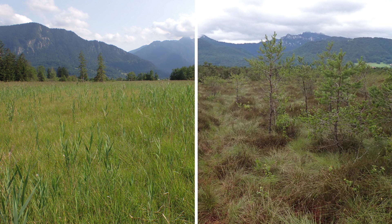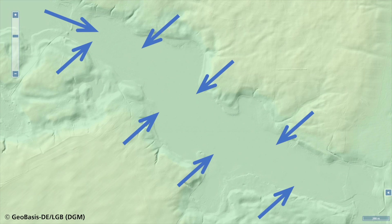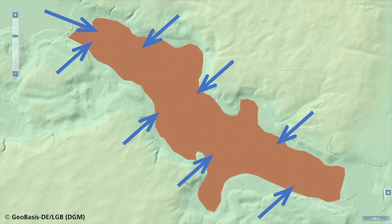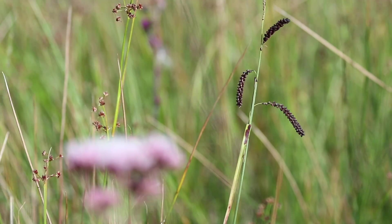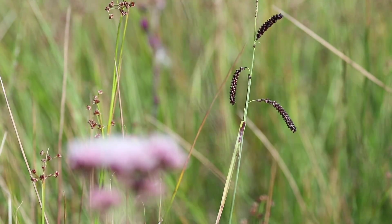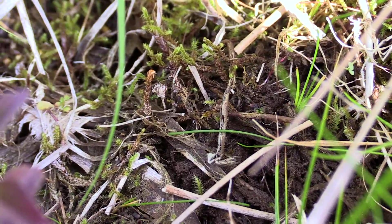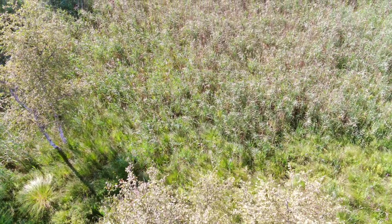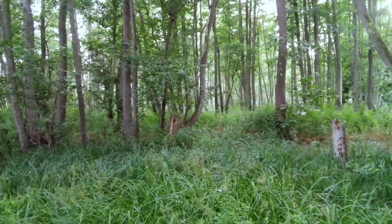Depending on where the water which supplies the peatland comes from, peatlands are grouped into two major categories: fens and bogs. In the case of fens, the water comes from a larger catchment. These peatlands, which develop in depressions, are therefore groundwater-fed. In fens, the vegetation is generally made up of wetland plants which thrive on nutrient-rich groundwater. They include different species of sedges and rushes, often accompanied by brown mosses which grow between the larger plants. Other types of vegetation can also develop in fens, such as reed beds or forest communities.